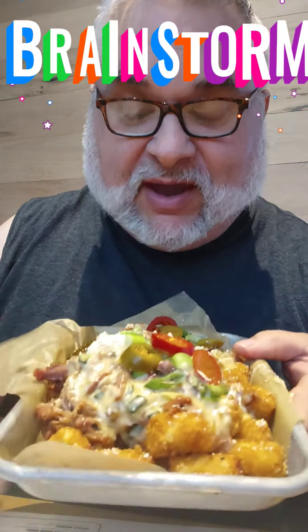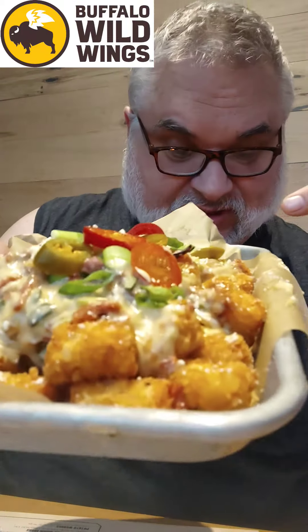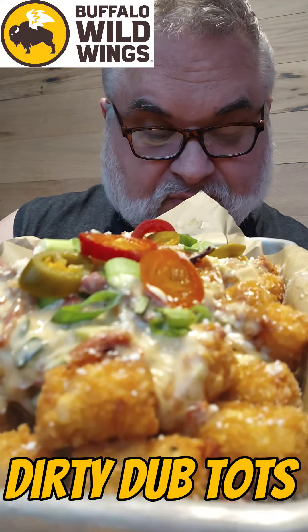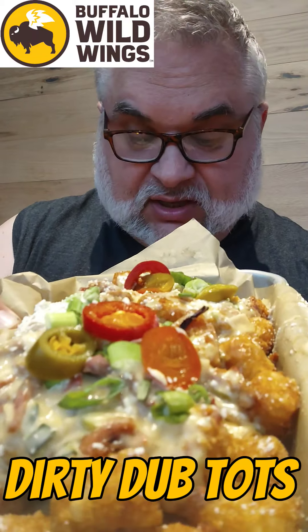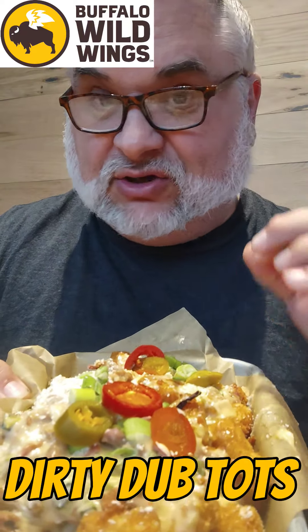Howdy, brain force back with a new appetizer at Buffalo Wild Wings — look at that, that's a whole meal right there and they call this an appetizer. This is like 13 bucks. It's called Dirty Dubs Tots, and they come with tots, smoked pulled brisket, grilled onions, hatch queso, and sweet barbecue sauce.